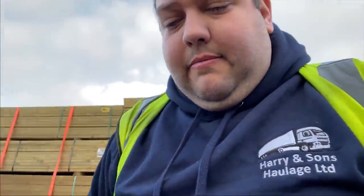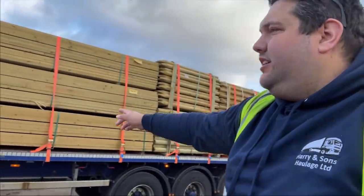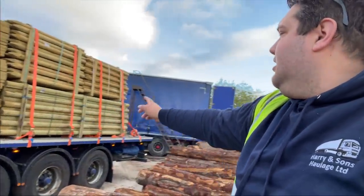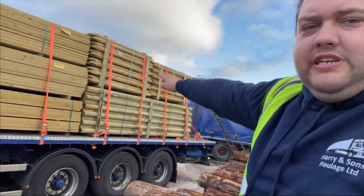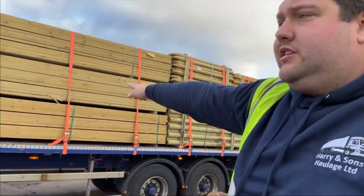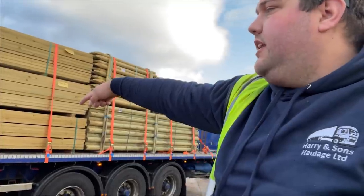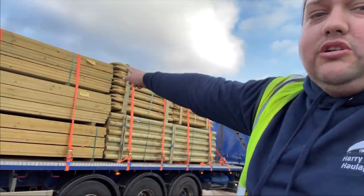The only thing I've got to be cautious of at the first drop-off is the load balance. Once they take the front stack off, I'm going to be very heavy on the back left-hand side, so I might need to get them to move one of the top ones over to the other side. But the boss says they're good lads there — we're only going to Kudos Fencing.